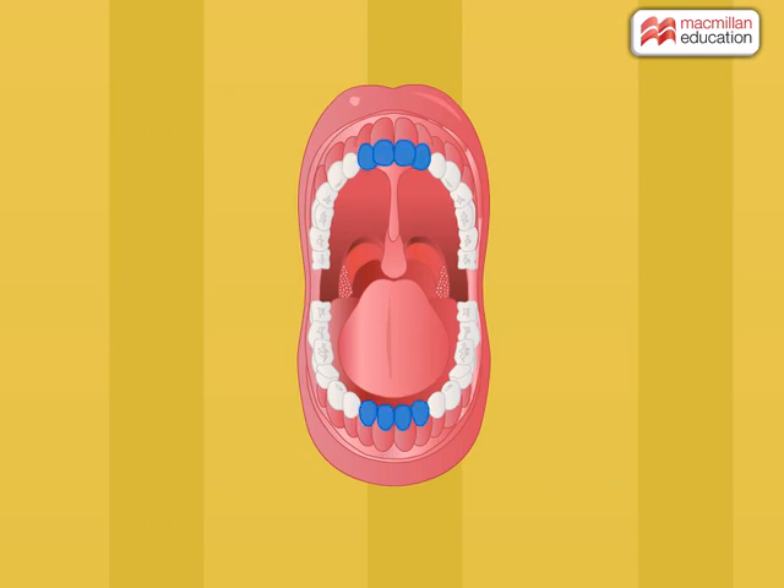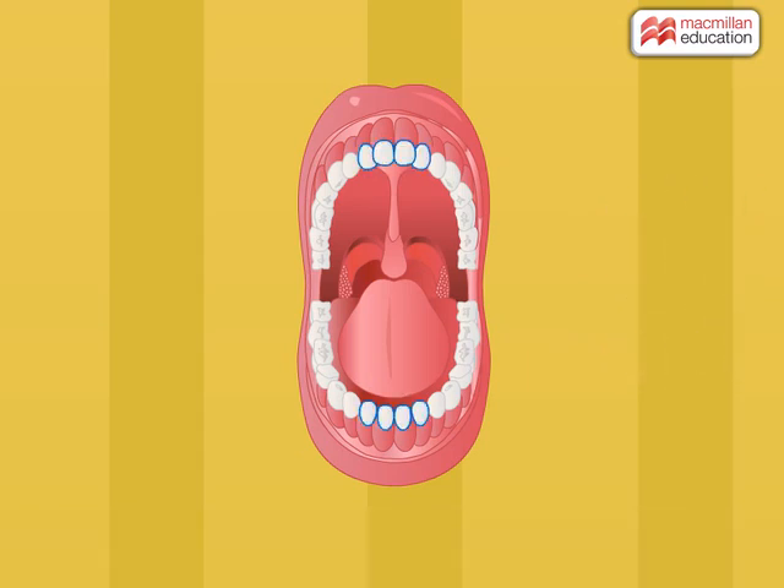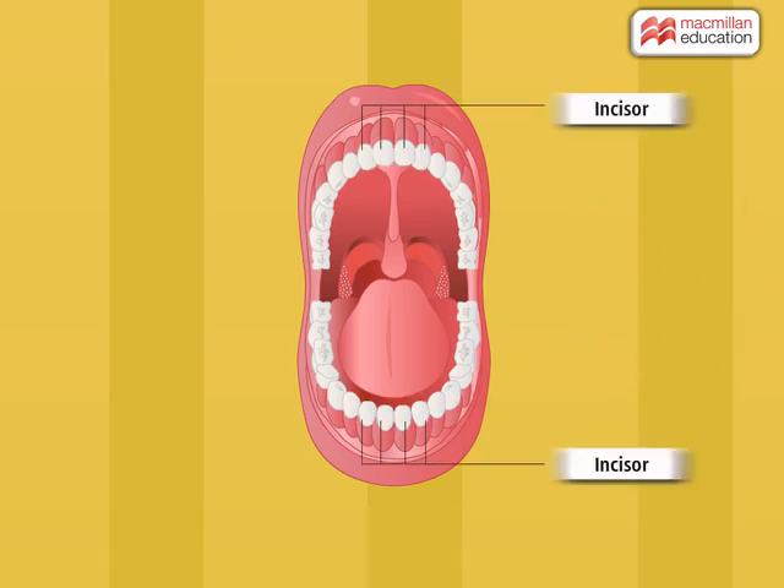Let us see the front four teeth in both the upper and lower jaws. They all are same in shape and have a sharp edge. They work like scissors to bite or cut food into small pieces. Hence, they are called incisors.